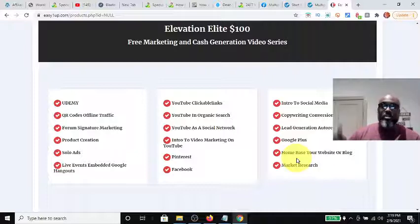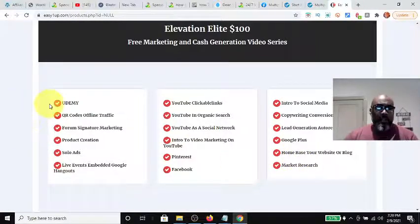You make one sale, it goes to you; the second sale goes up to your sponsor; the rest go directly to you. If someone comes in at $100 and you're only at the $25 level, you miss out on that commission — that's the downside, but it should be motivation to position yourself at a higher level. As you're learning through the Easy One Up products, positioning yourself in any affiliate or network opportunity is key to having success in online business. Elevation Elite is $100.